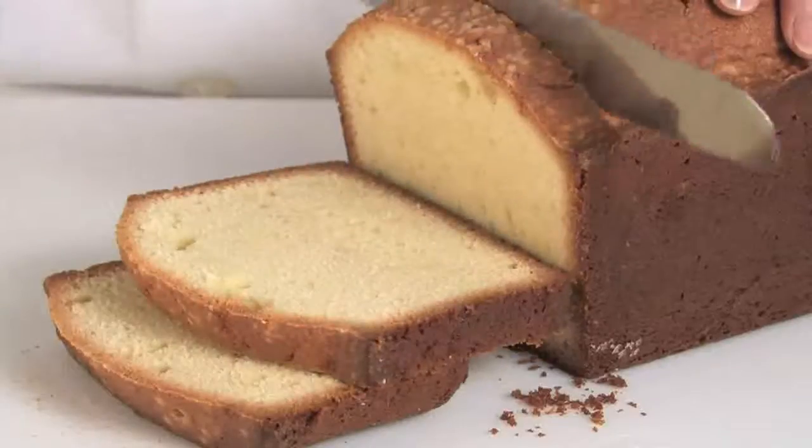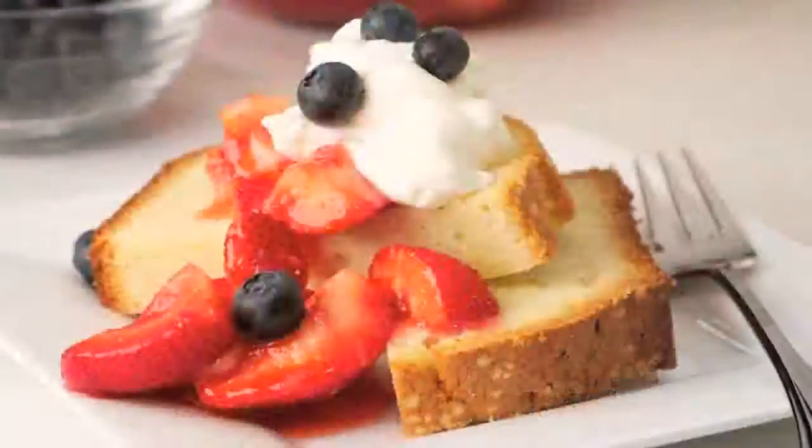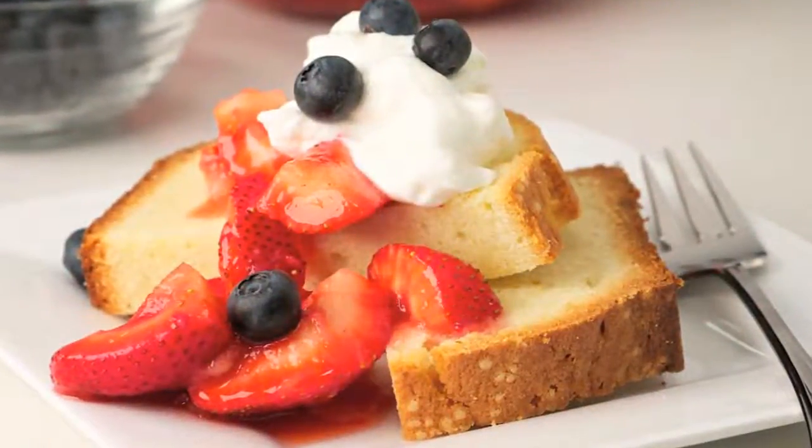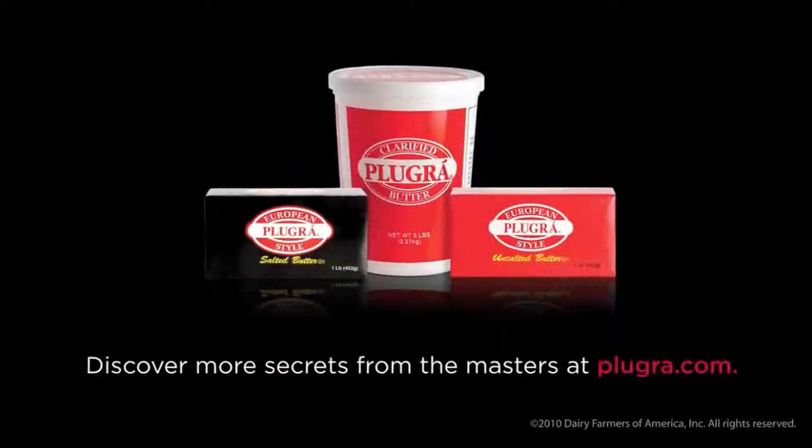The finished creation boasts a superior, flavorful crust, beautiful deep golden color, and unmatched rich butter flavor. Bring culinary artistry to even the simplest baking creations with Plugra European style butter.